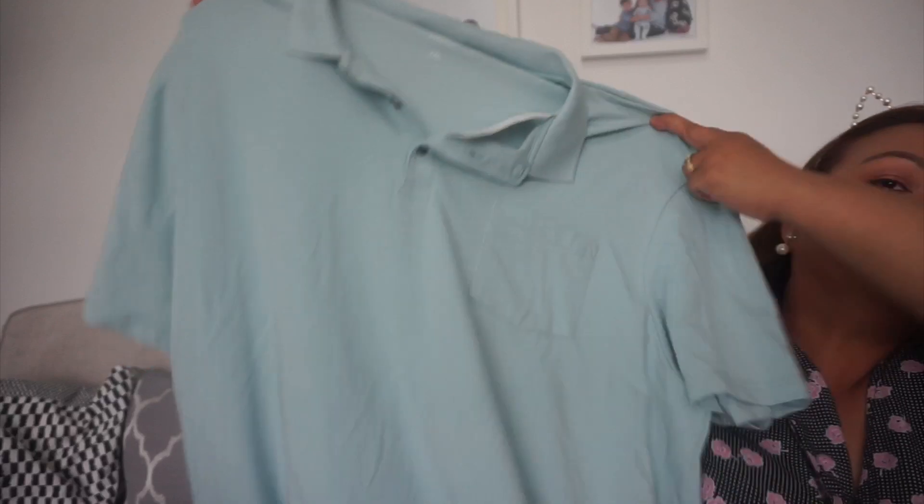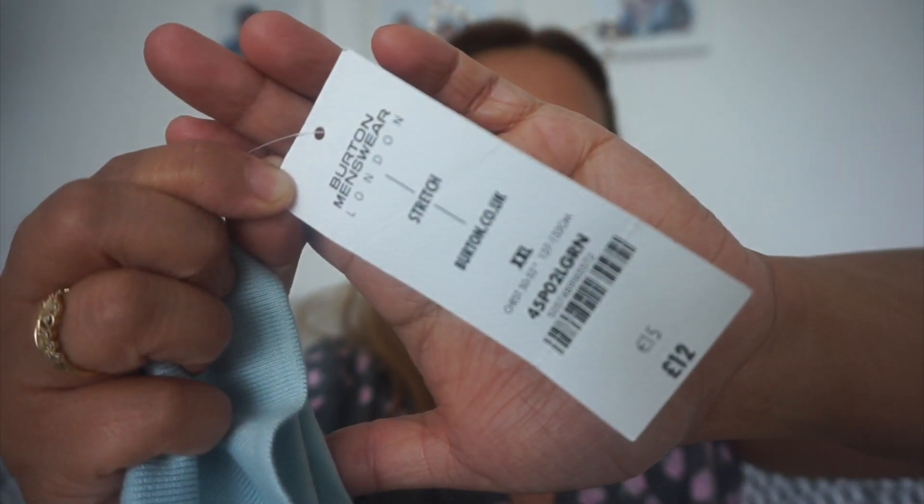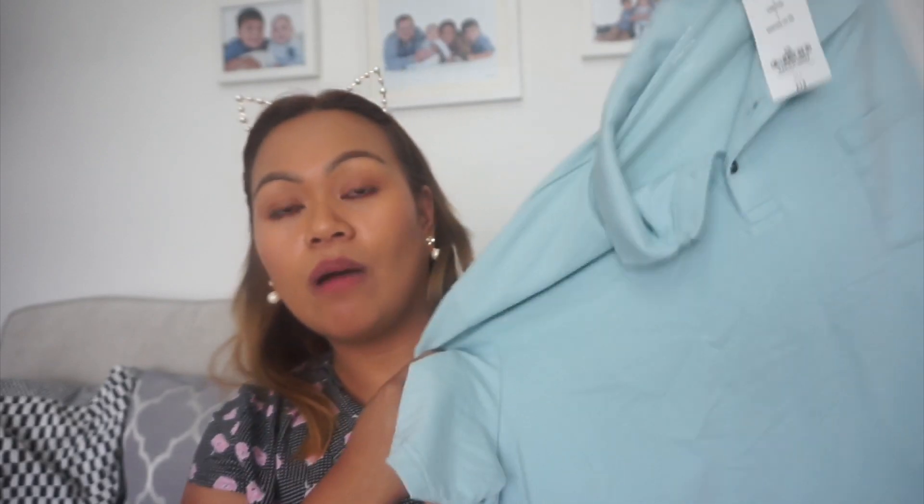The next one I got is a brand new shirt for my husband and it's from Burton. So this is the shirt. It's just like a simple one and I love the color for my husband. Sorry guys, it's quite dark here in my house. The brand is Burton, and it's twelve pounds retail, but I paid one pound fifty because the man wanted two fifty and I said if I could have it for one fifty and he said yes. So I'm so happy.